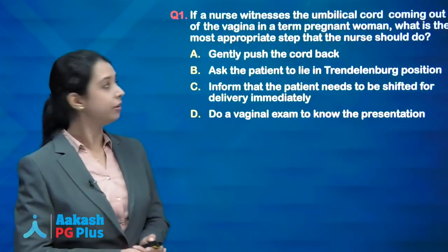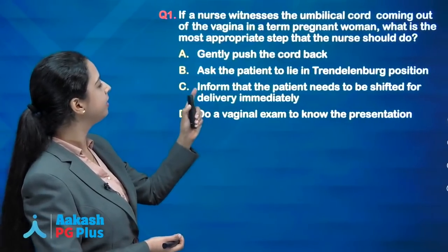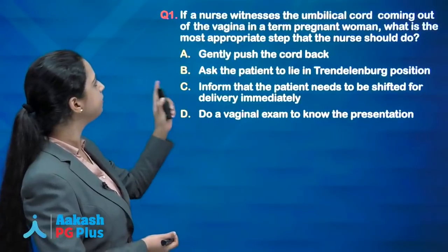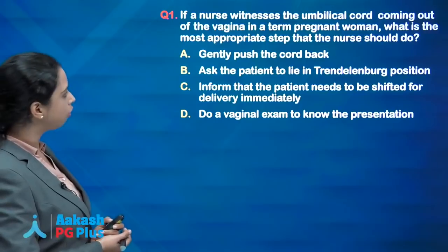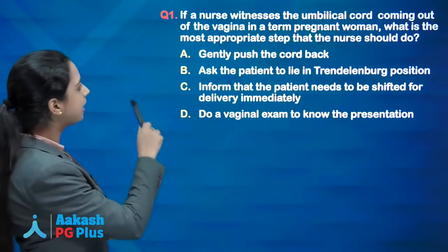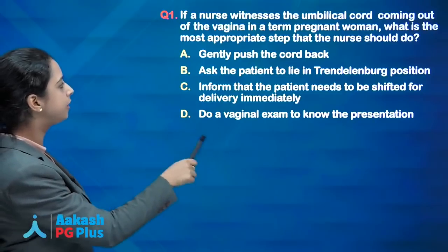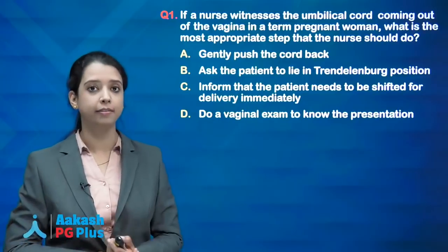The first question was: if a nurse witnesses the umbilical cord coming out of the vagina in a term pregnant woman, what is the most appropriate step the nurse should do? Options were: gently push the cord back; ask the patient to lie in Trendelenburg position; inform that the patient needs to be shifted for delivery immediately; do a vaginal examination to know the presentation.